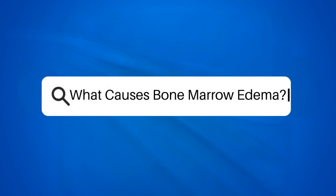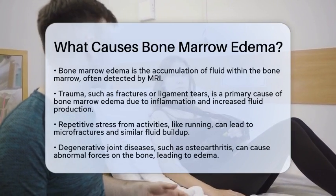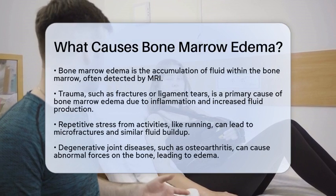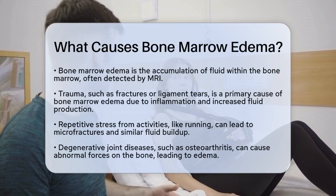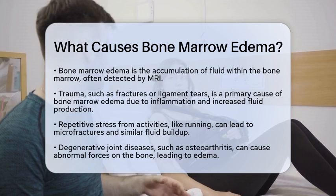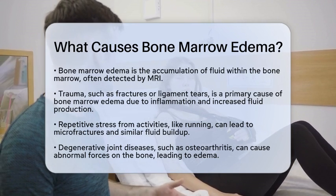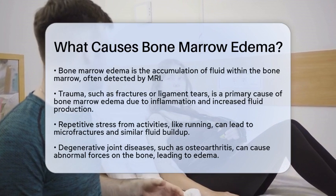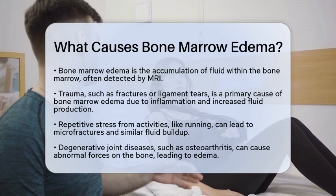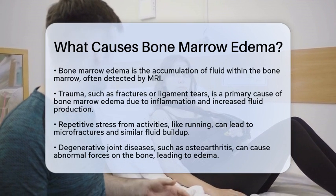What causes bone marrow edema? Have you ever wondered what happens inside your bones when you experience pain or injury? One condition that can arise is bone marrow edema, which is the accumulation of fluid within the bone marrow. This condition can be detected using magnetic resonance imaging, or MRI, and it often indicates underlying issues that need attention. So, what causes this fluid buildup? Let's break it down.